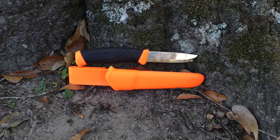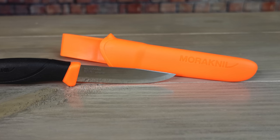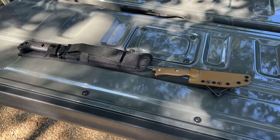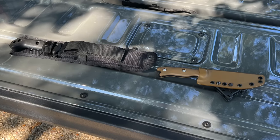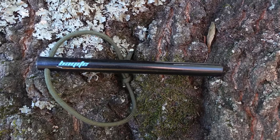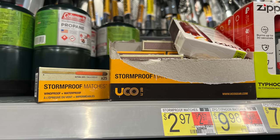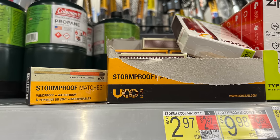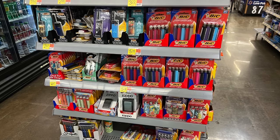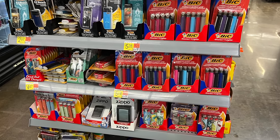Another area that's seen some products stay about the same while others have dramatically increased is knives. The price of Mora Companions has stayed around $20 fairly consistently, although other knives like Beckers have gone up quite a bit over the past year or so. Some ferro rods like this one by Bayite are still around $11, which is basically the same as last year. I've been able to find boxes of storm proof matches for a little under $3 locally, although you may have to pay more if you purchase them online. Lighters are still pretty inexpensive so stocking your bags and kits with emergency fire starters shouldn't cost an arm and a leg.